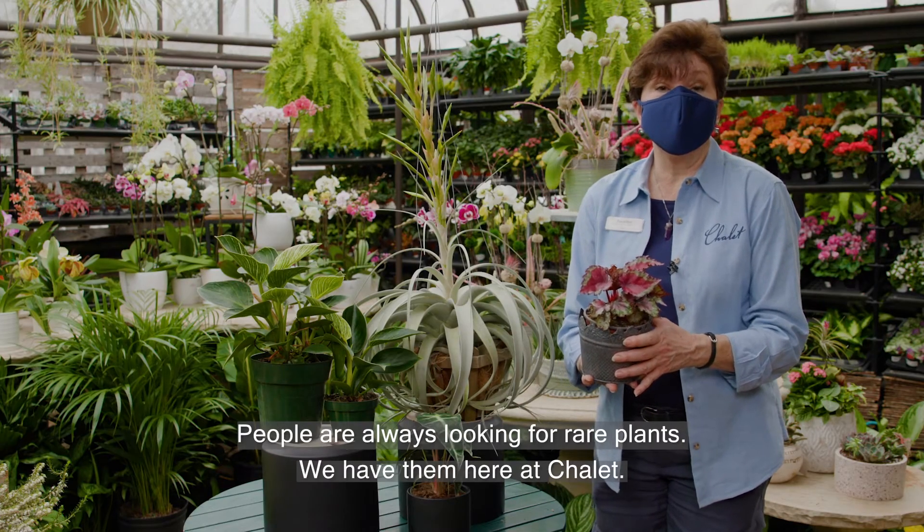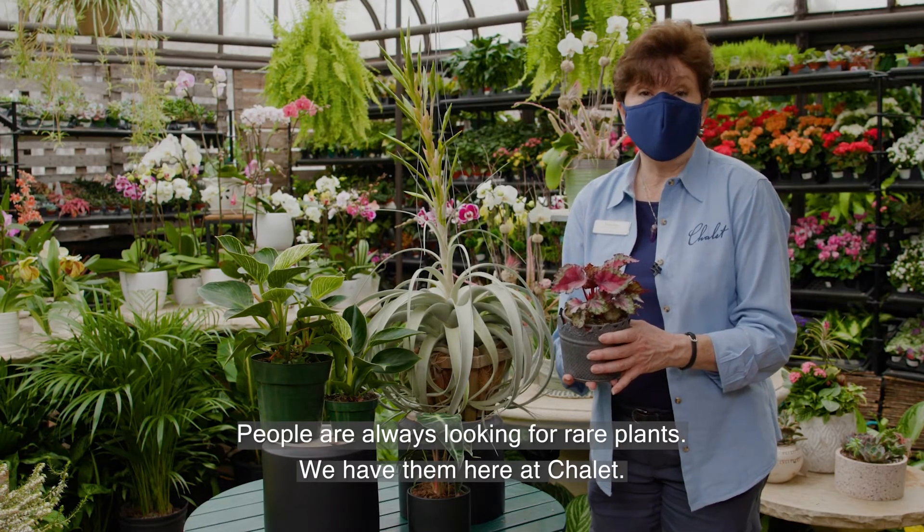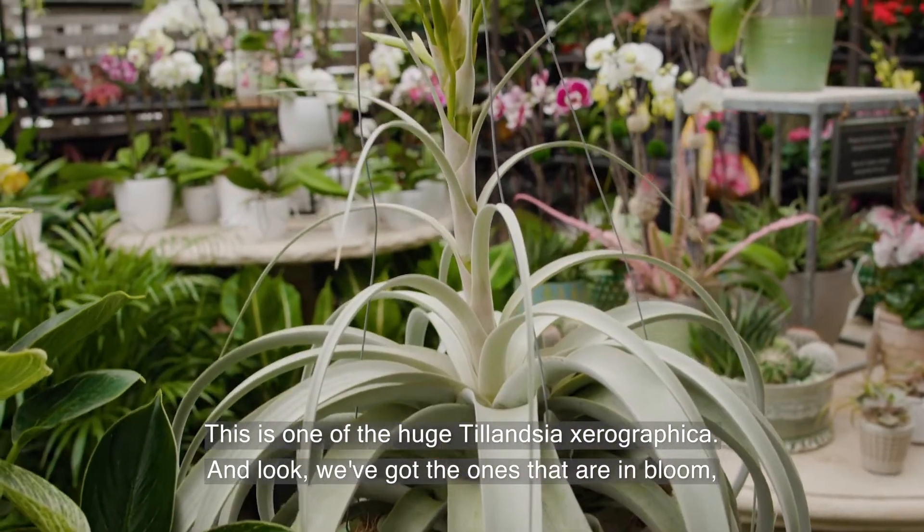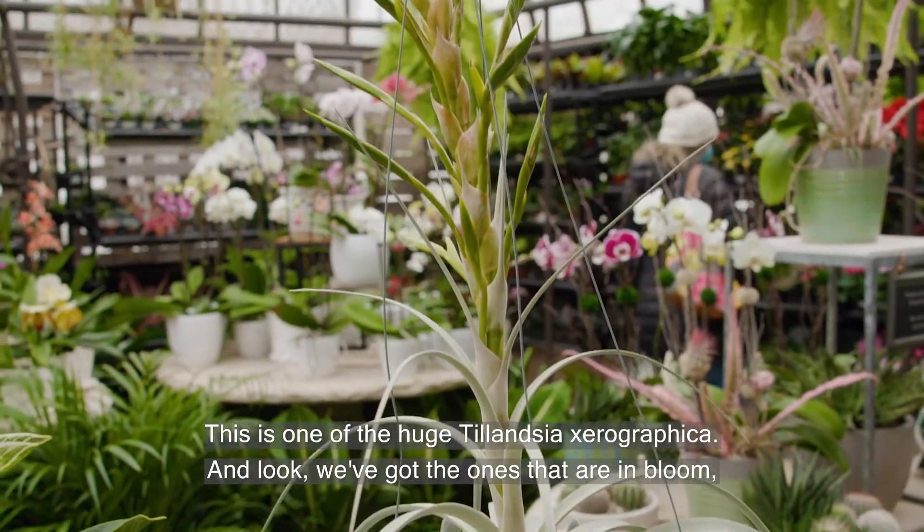People are always looking for rare plants, and we have them here at Chalet. This is one of the huge Tillandsia xerographica, and look, we've got the ones that are in bloom.